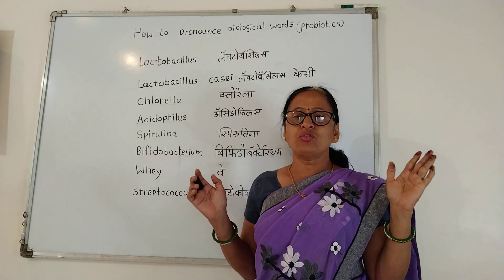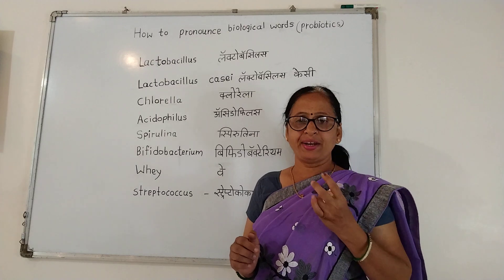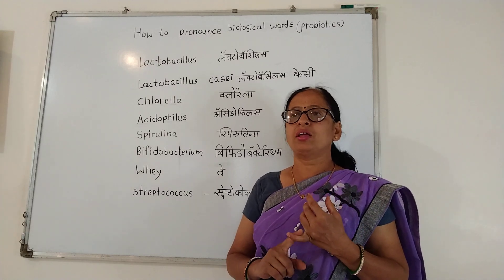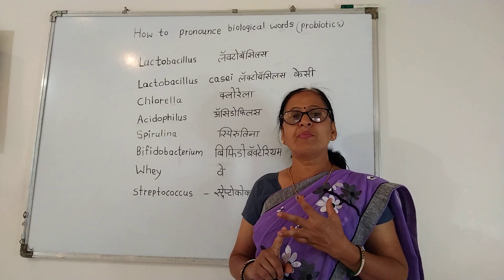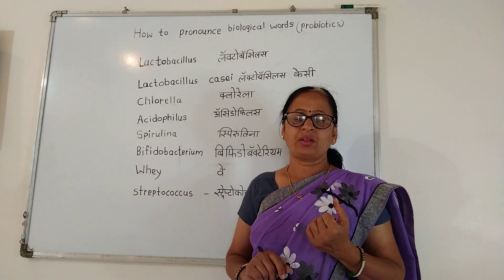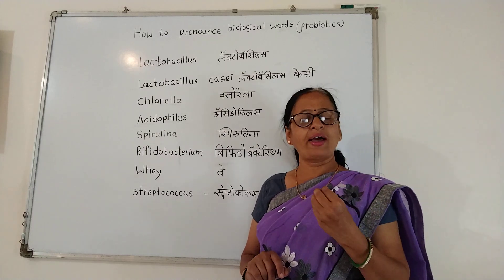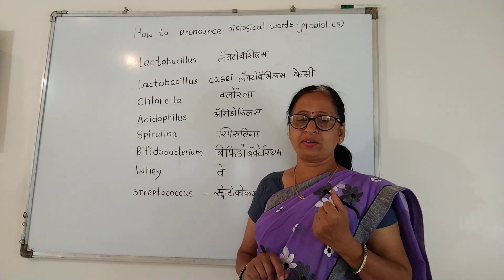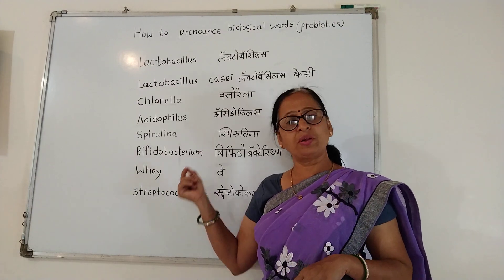Let's see how to pronounce some biological words. These are the names of bacteria, some are the names of fungus, and some are baker's yeast. Some bacterial strains are used as probiotics. These names — let's learn how to pronounce them.